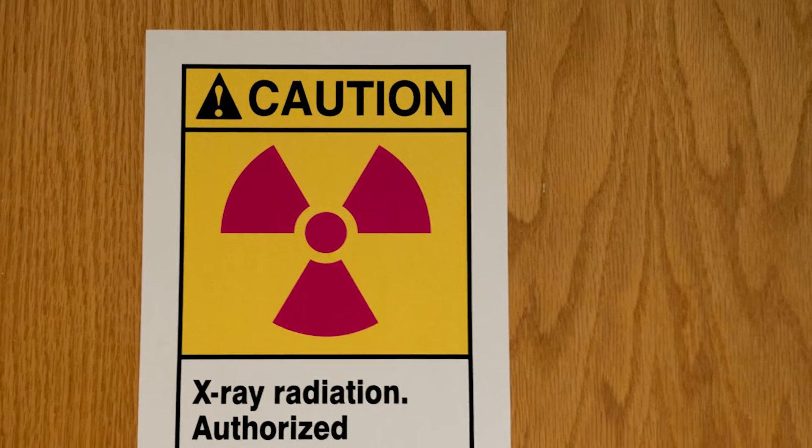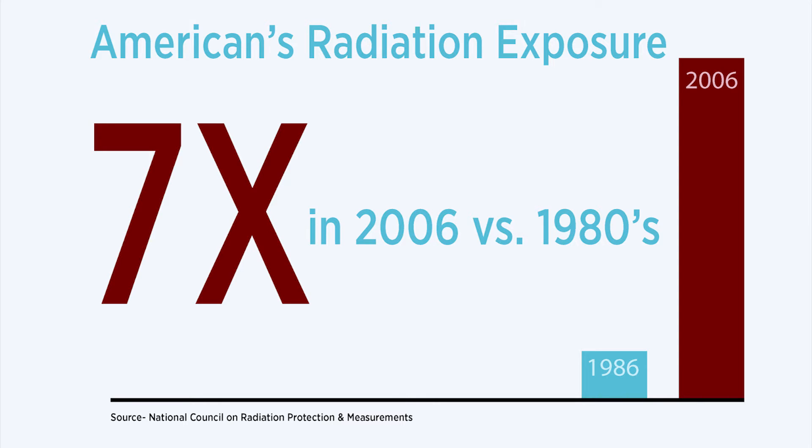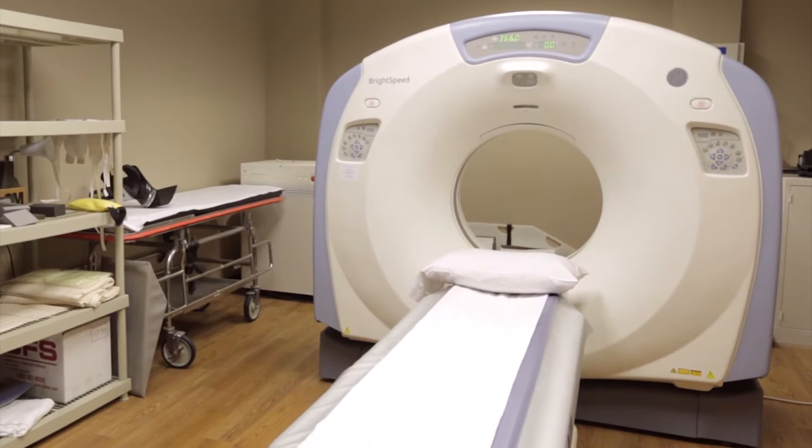Neuroradiologist Stephen Pulley explains: as CT scanners got faster, we started scanning people for more and more indications because before we couldn't do them. This led to increased radiation exposure for patients. Federal statistics show Americans received seven times more radiation in 2006 than in the 1980s, much of that radiation dose coming from CT scans.